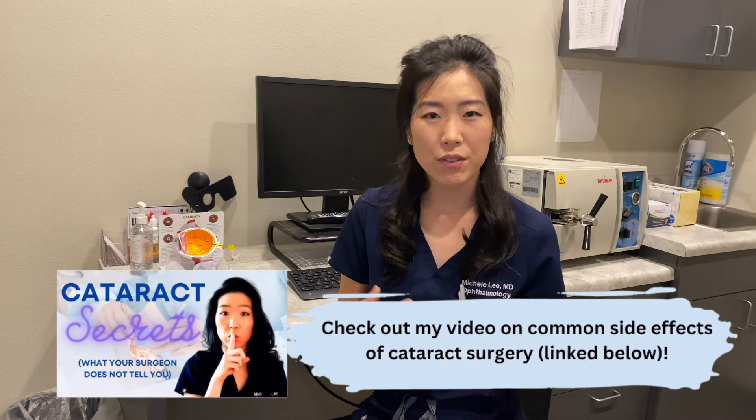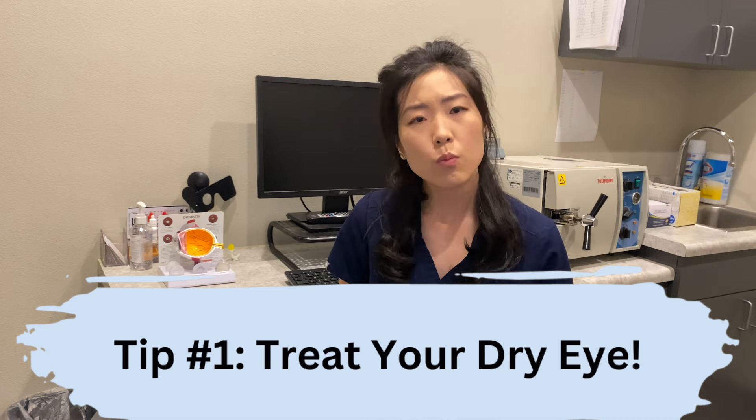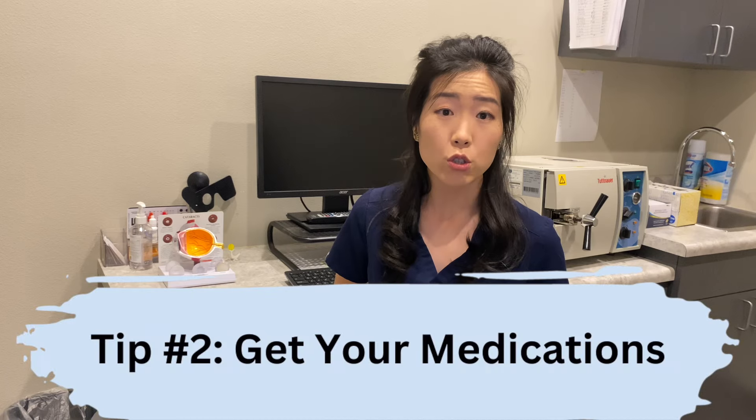When discussing cataract surgery with my patients, I like to cover logistics, risks including complications or infection, and possible side effects. Your provider will have gotten measurements to select a lens of the right type and power for you. If your provider has recommended treatments for dry eye — medicated or over-the-counter — follow those instructions as best you can. Most providers in the U.S. still require medicated drops started one to three days before surgery. Make sure you receive your drops as soon as possible and know your drop regimen before and after surgery.